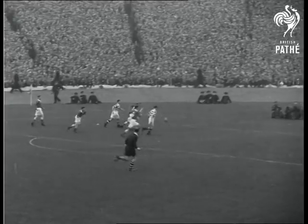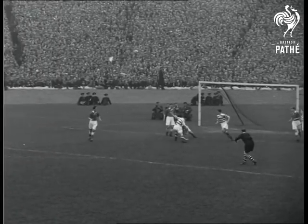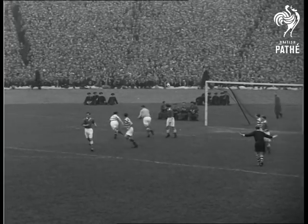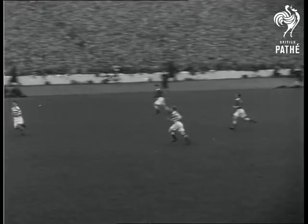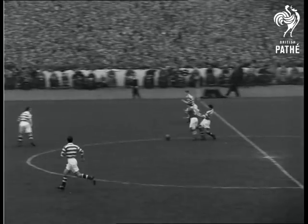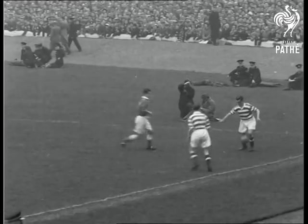134,000 ticket holders watch goalie Martin deal with a Celtic attack. Aberdeen take over. Young Jim Clooney is substitute for the injured Joe O'Neill. Celtic hold firm and soon their right wing is on the move.